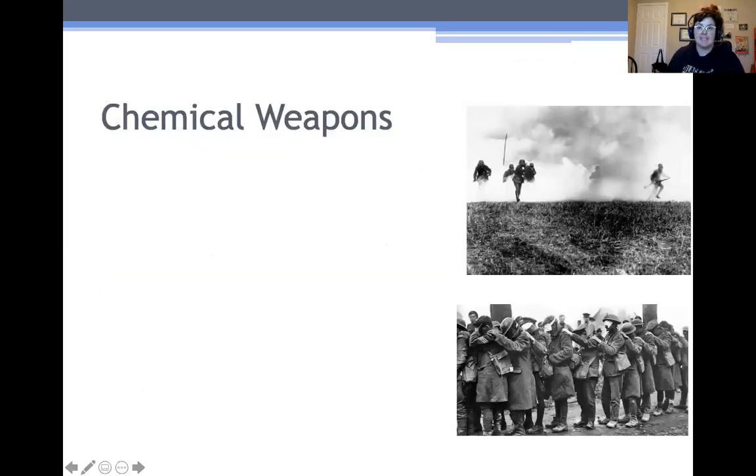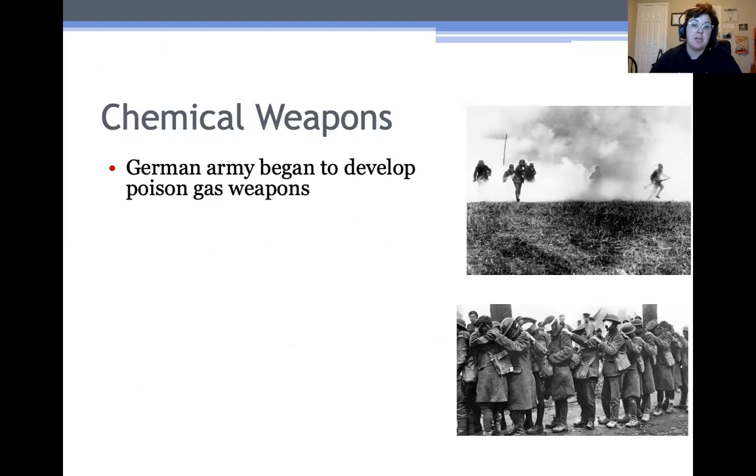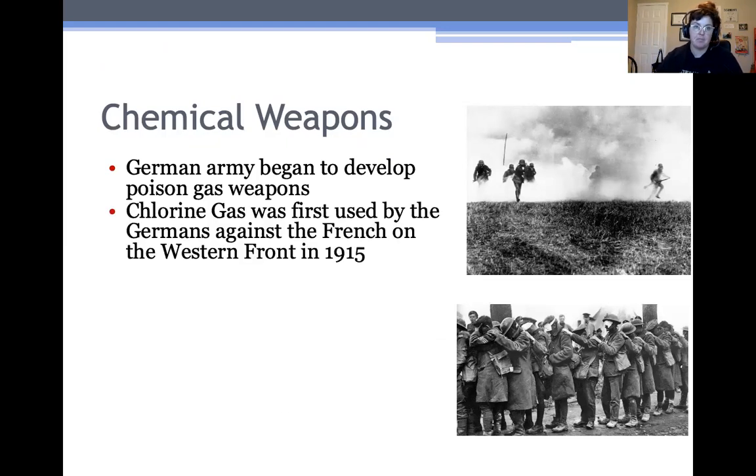The second technology we'll talk about is chemical weapons — poison gas — which were invented during the war. The German army began to develop poison gas weapons, particularly to attack trenches. They felt that if they could throw a gas in and hurt, injure, or kill all the people in that trench, then their soldiers could go in and clear it out. So it was a way to try to prevent casualties on their side. Chlorine gas was the first chemical weapon used by the Germans against the French on the Western Front in 1915, fairly early on in the war.